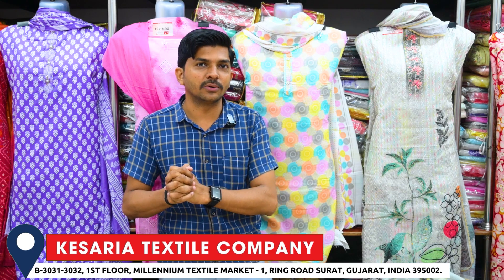We have a minimum range. KSRAD XSYLE Company. We shop in the manufacturing company. We have a shop located in the millilium textile market. You can visit online. There are facilities available.